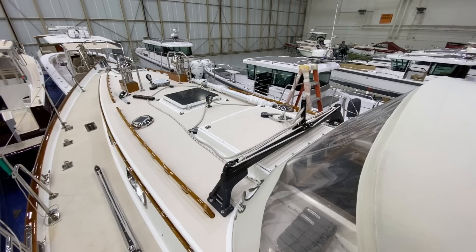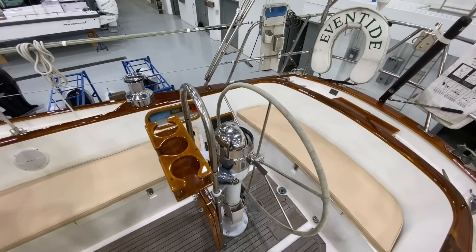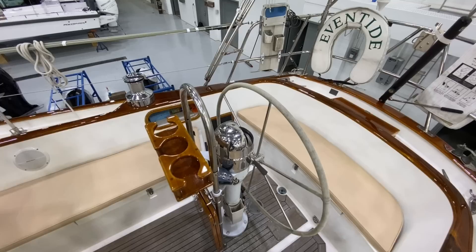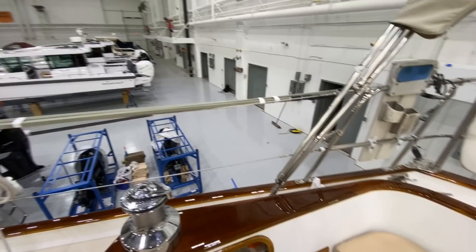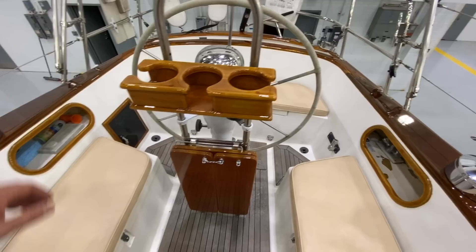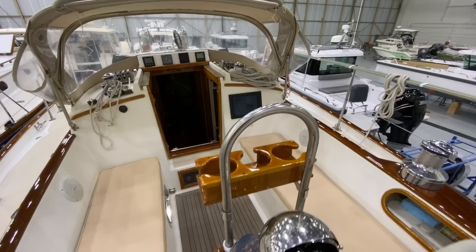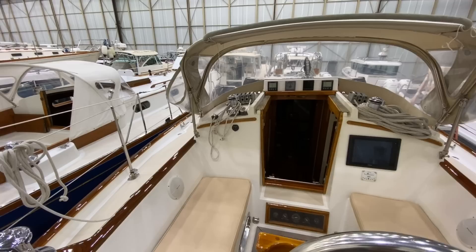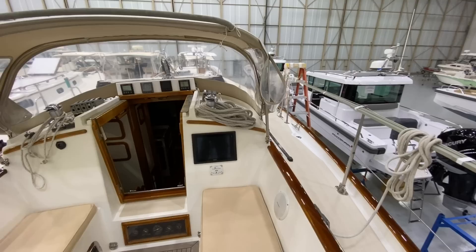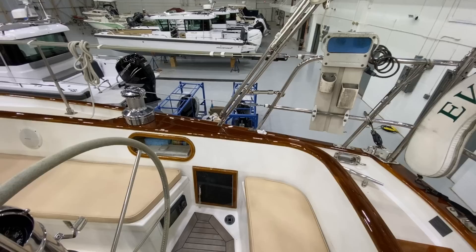This boat has a Leisure Furl mainsail system — the owner replaced the mast and boom to get the Leisure Furl setup. So this cockpit area is really conducive to single-handed sailing, particularly with that system. Leisure Furl gives you the ability to have unlimited reef lines and it's easy to raise and lower the main. It's all done on an electric winch right here. You never have to go forward of the cockpit — it's a fantastic system. It's expensive, but if you have it you'll never go back.